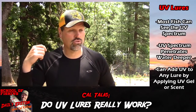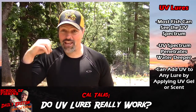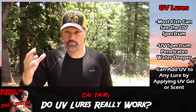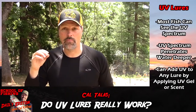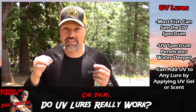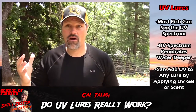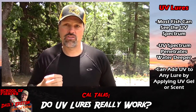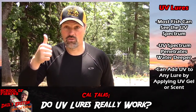Predatory fish — salmon, trout, stripers, musky, black bass, everything that chases down a minnow and eats it for lunch — their eyes are able to collect UV light in a much different way than humans can. There's a whole spectrum of light that we're not aware of, but fish are very tuned into it.